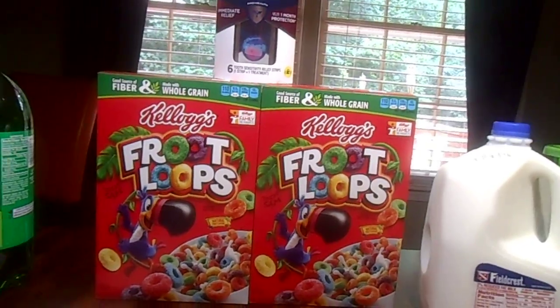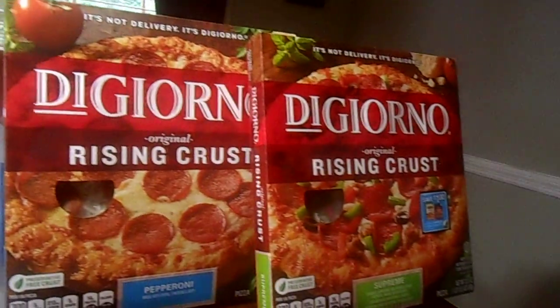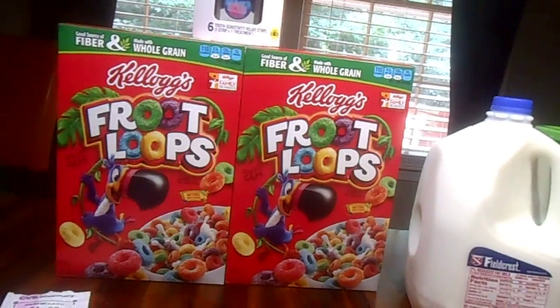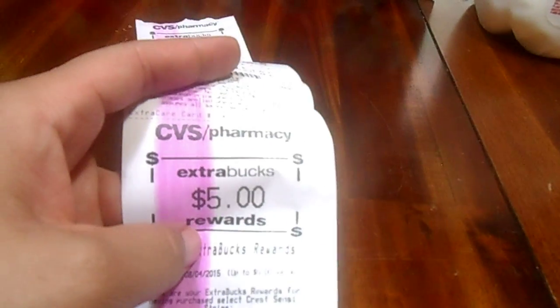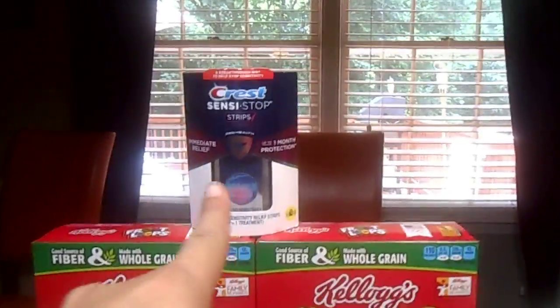If I was to pay out of pocket for this with no extra bucks rewards or coupons, I would have had to pay $34.79. But I ended up paying $2.02 and I got back $7.25 in extra bucks rewards — that's $1, $1.25, and $5, because this item is giving $5 in extra bucks rewards and you can do it twice. And this is the receipt.